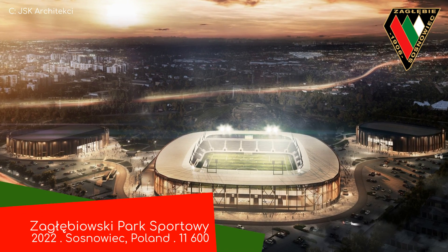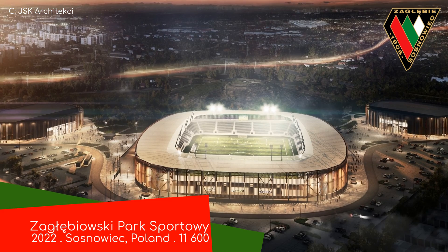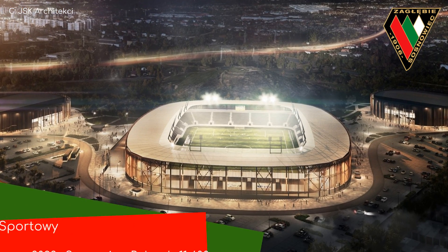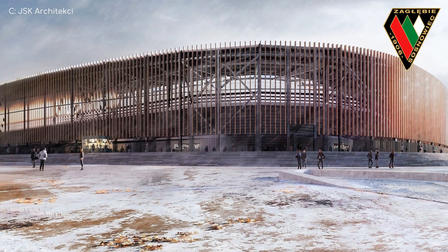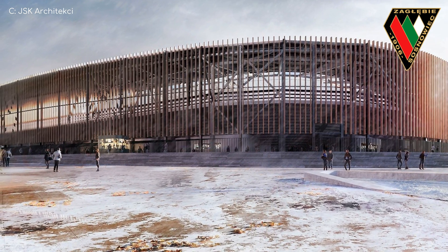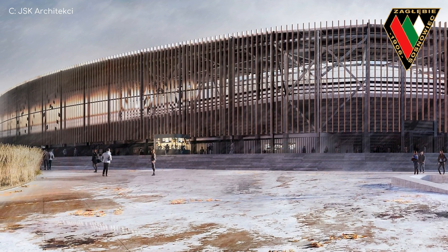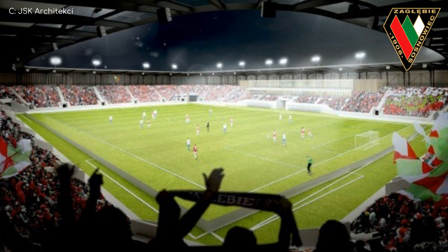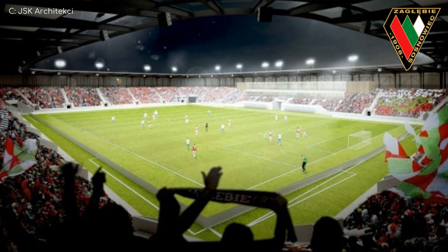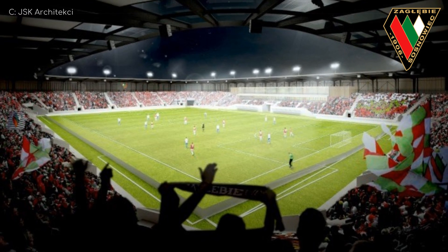Poland, why are you doing this to me? I'll do my best to pronounce it. Zagłębiowski Park Sportowy is an absolute beauty of a design. With its see-through wooden exterior, it reminds me of those stupid shutter shades. The wooden exterior allows it to blend into the surrounding parkland — to an extent. I mean, it's still a stadium. It's not like you're gonna accidentally bump into it. You know it's there.